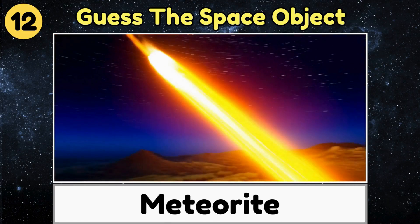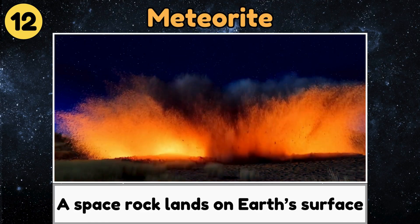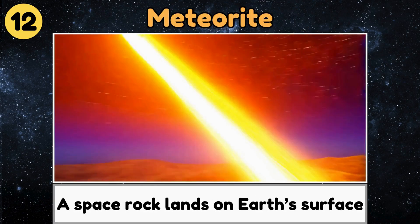Meteorite. A meteorite is a space rock that survives its fiery trip and lands on Earth's surface.